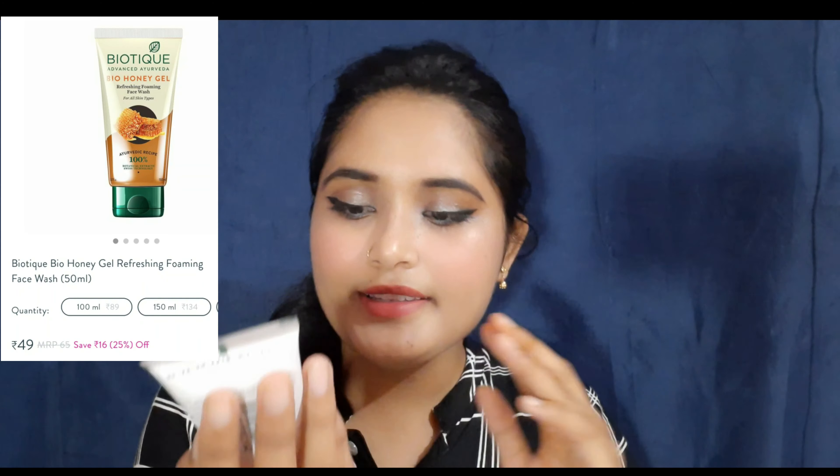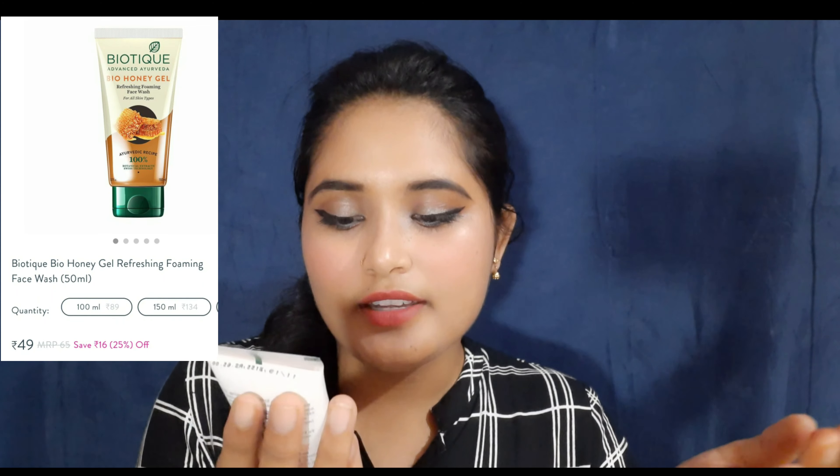The second product is Biotic Face Wash - Bio Honey Gel Refreshing Foaming Face Wash for all skin types. It is a 100% Ayurvedic recipe. The MRP is 65 rupees and on discount it is 45 or 50 rupees. The net volume is 50 ml and the shelf life is 3 years.